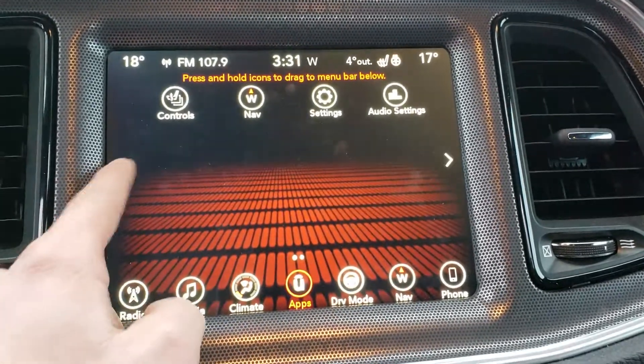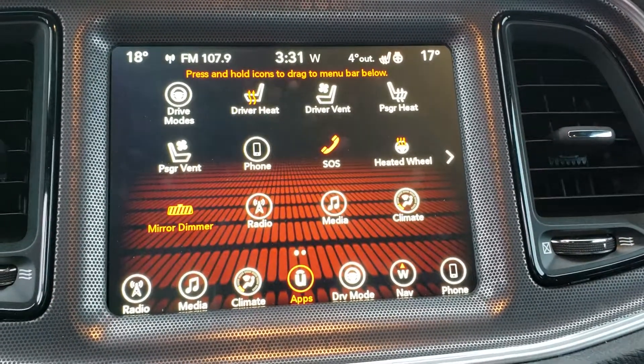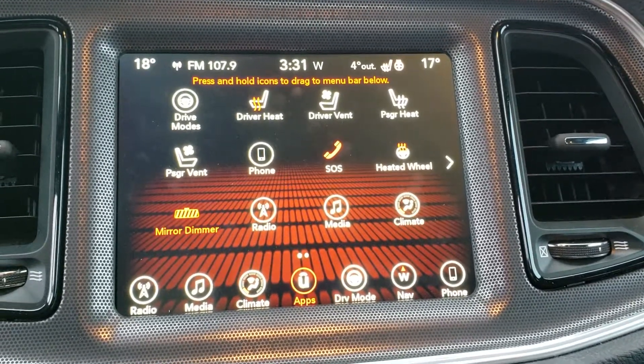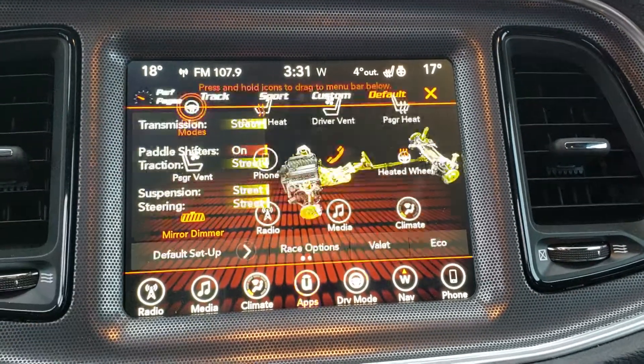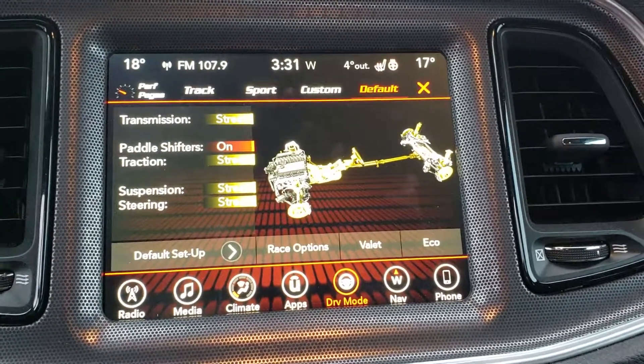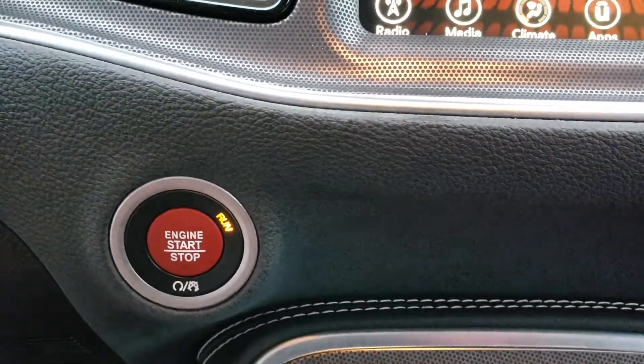Audio settings, settings, navigation, heated steering wheel, heated seats, and vented front seats. All your drive modes here in the SRT. Push button start as well.